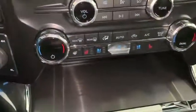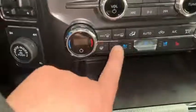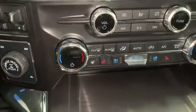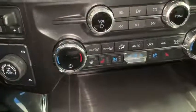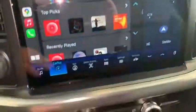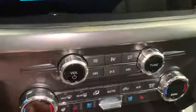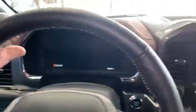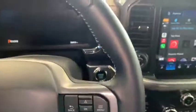A really awesome thing Ford did here is finally put the heated steering wheel button right there for us to access. Before, we had to go into the screen and press buttons to get to it — now it's quick and easy. If you've never had a heated steering wheel, you don't know what you're missing. That is one of the greatest inventions ever.